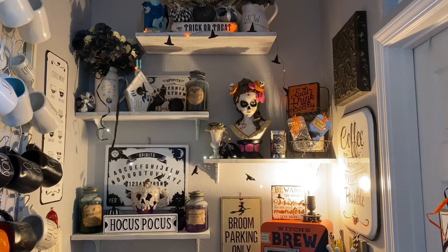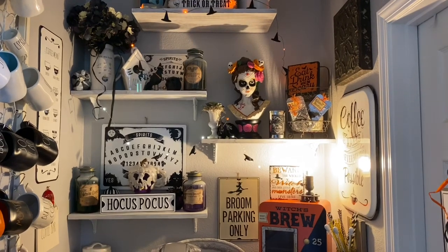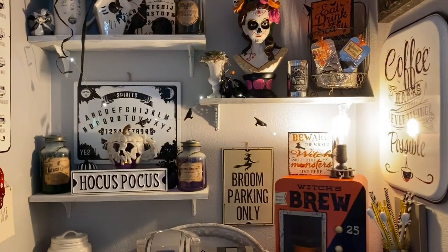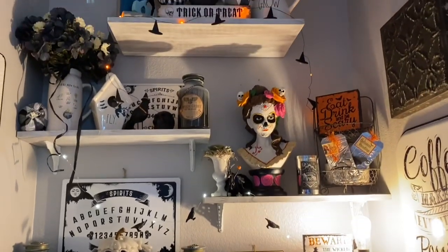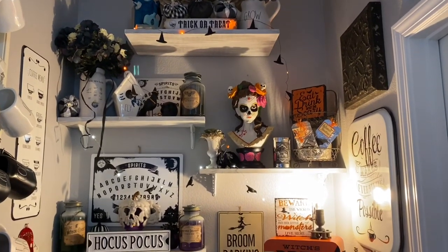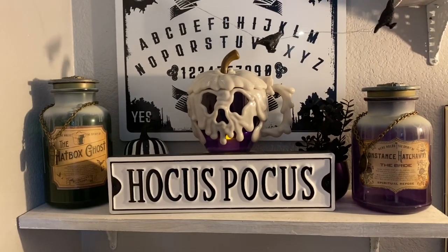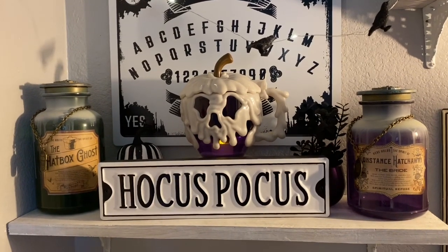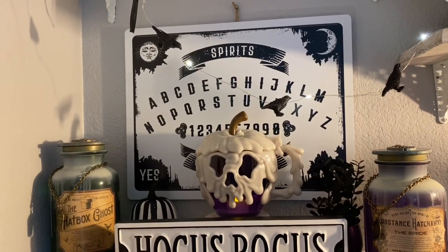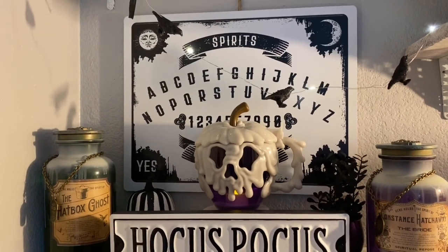Giving you an overall view of my shelves, you can see that I have some little crow lights and some witch hat lights. The crows have a clear warm white light to them and the witch hats have orange. I just wanted to give you another overall shot of the shelves. So on this first shelf here, I have this cute Hocus Pocus sign that my sister gave me for my birthday, along with this fun Ouija board-looking sign that we picked up in the bullseye section at Target.